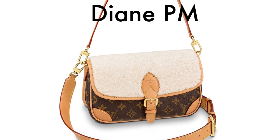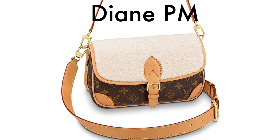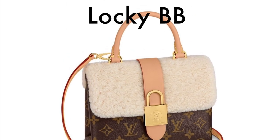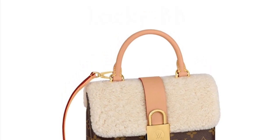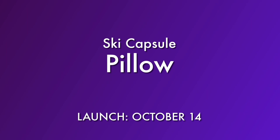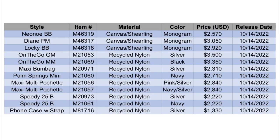The Ski Capsule Cozy Gram will also include the Diane in the PM size, where the flap of the bag has shearling, and it will also include the Locky BB, where the flap of the bag has shearling as well. The much larger component of this capsule is the Pillow Collection — that is the puffy nylon that has the LV Monogram embroidered on it, so it's almost like quilting on a really fluffy, puffy nylon bag.